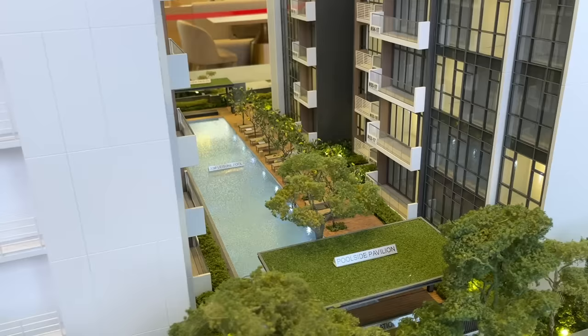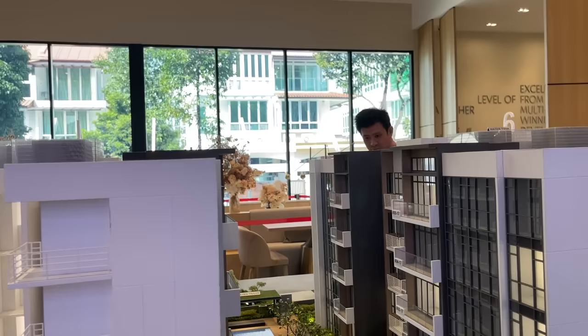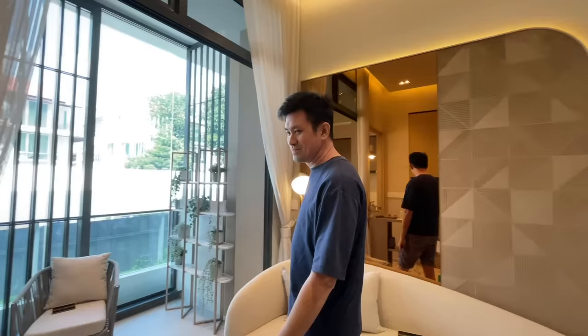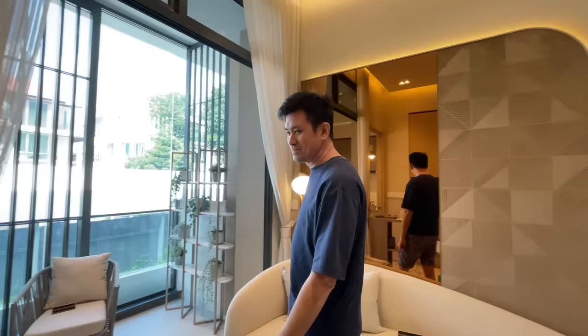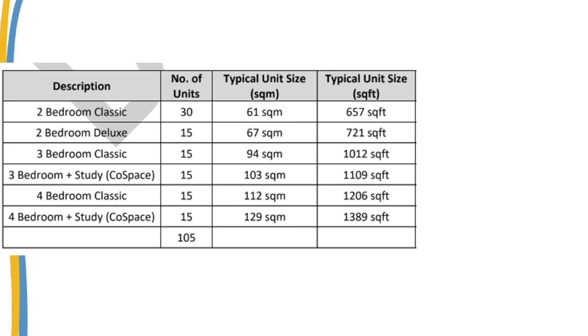Now let's look at the site plan. This is the site plan — nothing much. One swimming pool, the rest all grass. Small project, very simple. Now let's talk about the unit mix. People usually buy the 2-bedroom for investment, which makes up about 42.9%. The rest — 3 and 4 bedrooms — make up 57.1%.